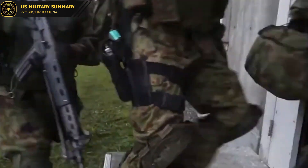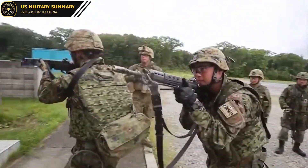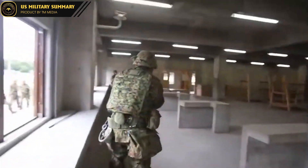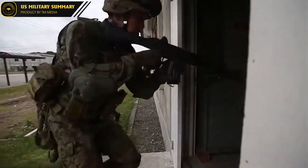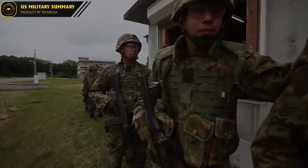In addition to its advanced sighting system, the Type 20 is equipped with a number of other features that make it a highly effective weapon. These include a flash hider that reduces the muzzle flash and makes it harder for enemies to locate the shooter, as well as a suppressor that reduces the noise of firing and makes it harder for enemies to detect the shooter's position.